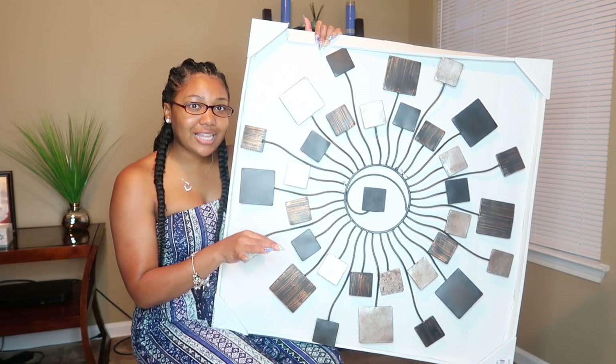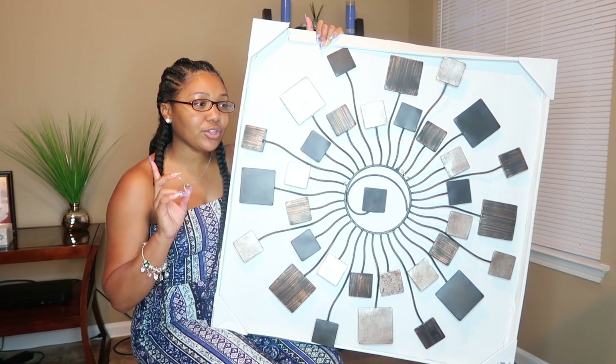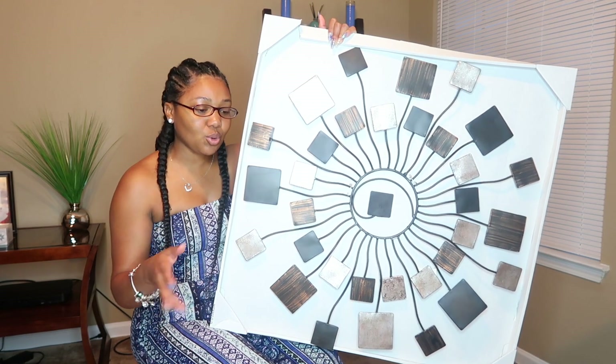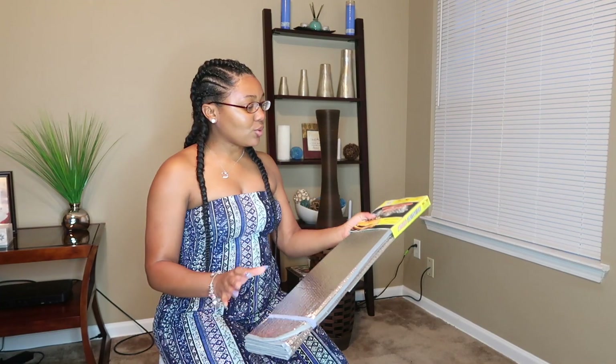I'll also show you all what the backing looks like on everything because I do plan on going to Home Depot tomorrow, and that's how I'll know what types of hooks we'll need for everything.